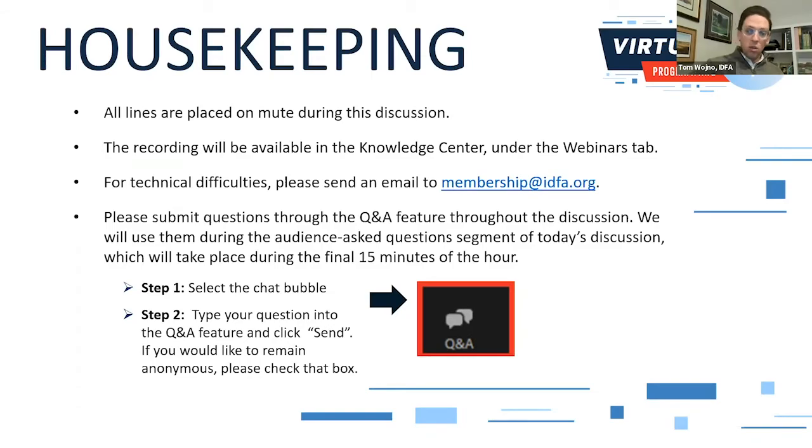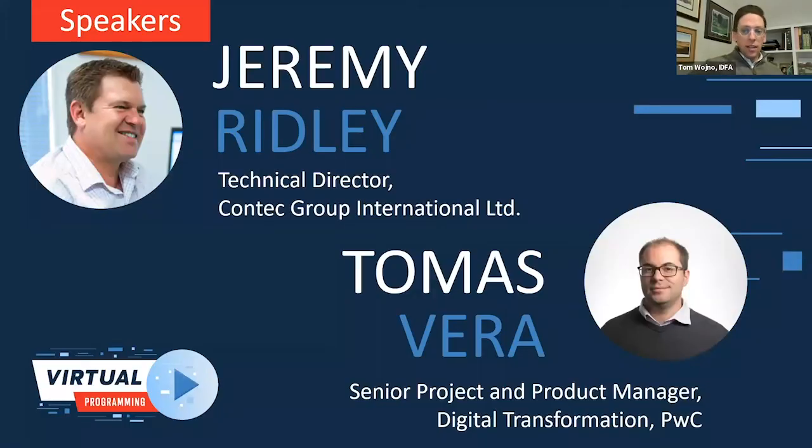I'd like to introduce our speakers for today. Jeremy Ridley is Technical Director at Contech Group International. Jeremy joined Contech Group directly from university and has spent the last 25 years developing milk supply chain solutions for the global dairy industry. Hamas Vera is Senior Project and Product Manager of Digital Transformation at PwC, previously Consulting Manager for Digital Transformation at PwC Switzerland, and before that in global IS and IT as well as project management with Nestle.